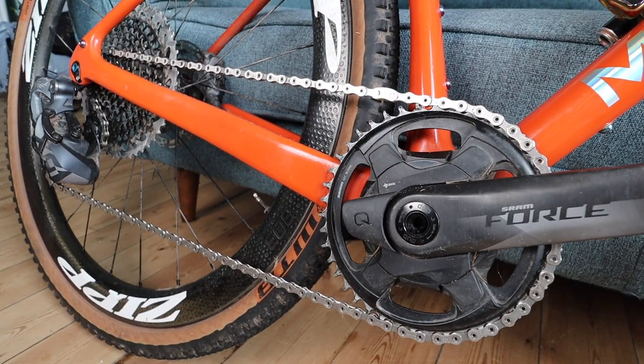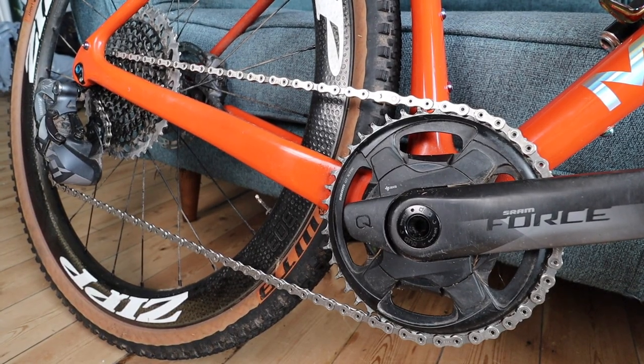The next thing to talk about is gearing and your groupset. Most gravel bikes tend to be one-by, which means you've got one chainring at the front and then a wide-range cassette at the back. One of the main reasons this is the norm is that it is lighter and easier to maintain — just a single chainring at the front, no front derailleur. It's simple, clean, and easy.